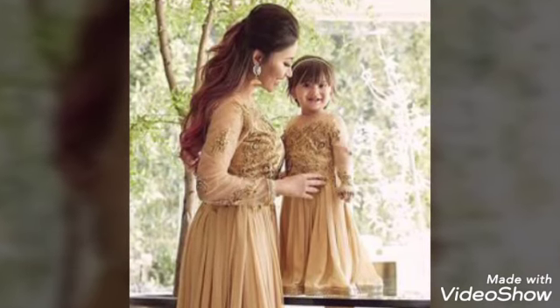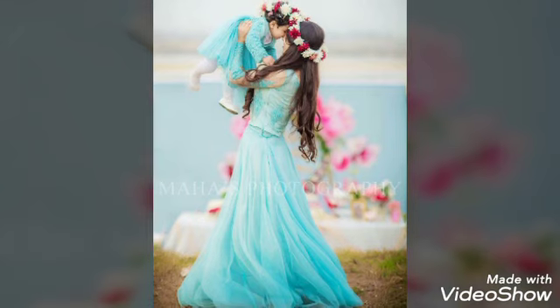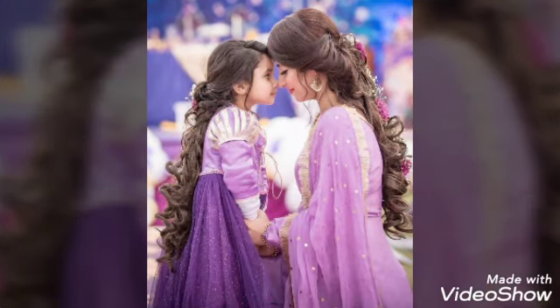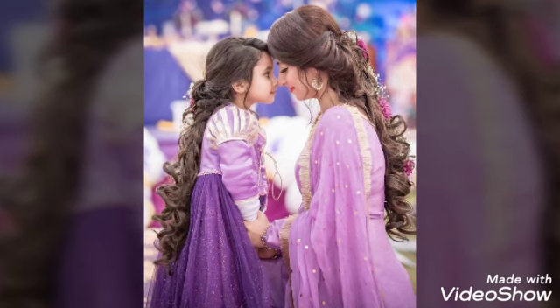As you can see, this is a simply frock. This is a lenga style. Mother has a maxi and the child has a frock. This is a full style and they also have an extension.